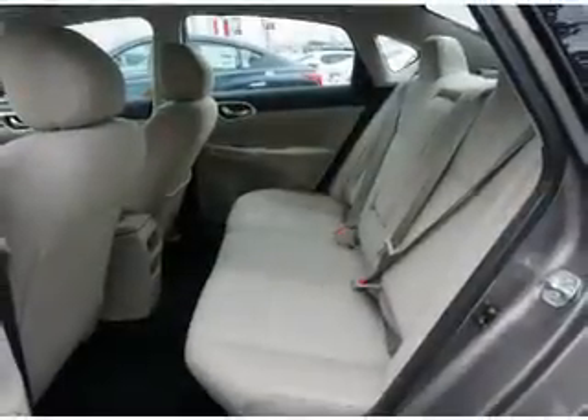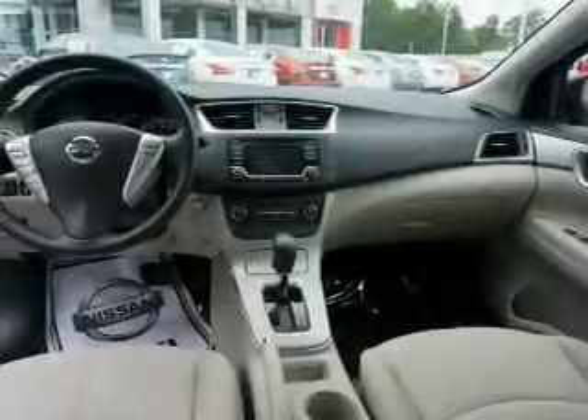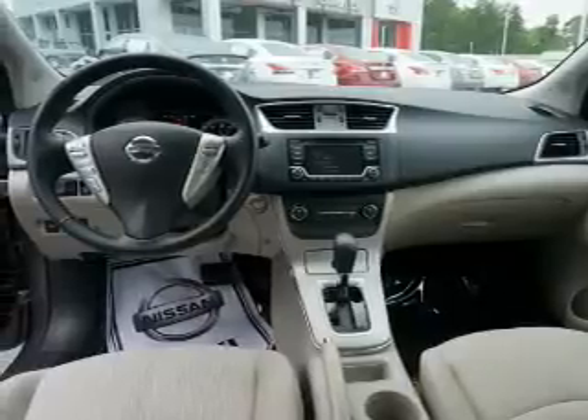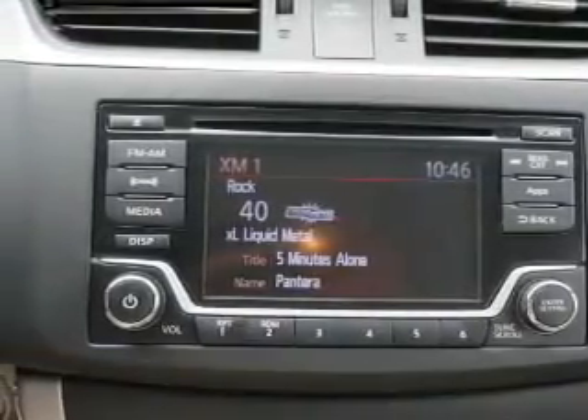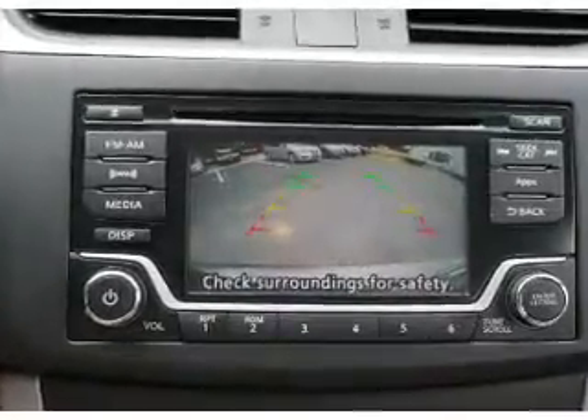Anti-lock brakes. Inside you'll find Bluetooth connectivity, Sirius XM satellite radio, an auxiliary input, steering wheel controls, push button start, a backup camera, curtain head airbags, front airbags, side airbags, and side impact door beams.